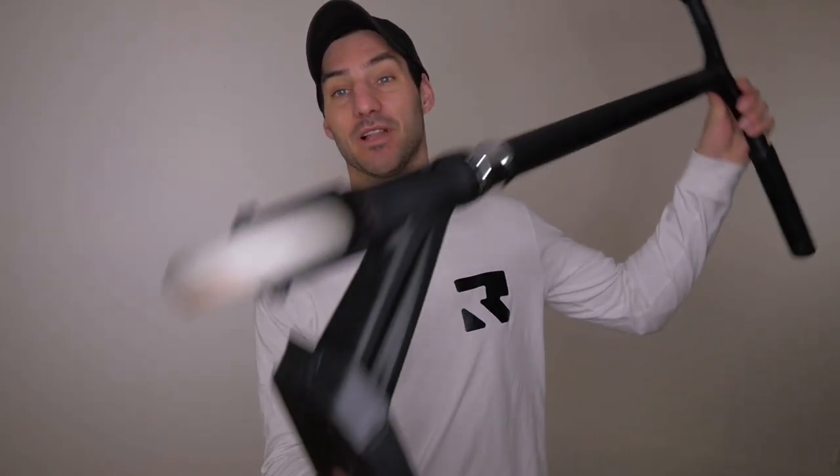Hey everyone, Matty C here and today we're going to be talking about our Invictus Complete Scooter.